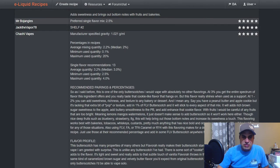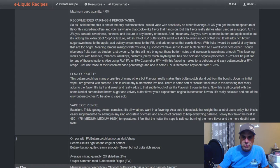Chachi says median two percent, maximum single flavor is three percent. As I said before, this is one of the only butterscotches I would use with absolutely no other flavorings at three percent — you can really tell.